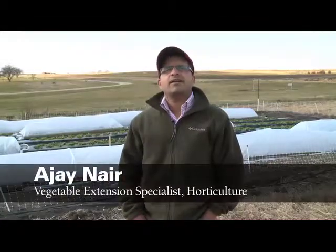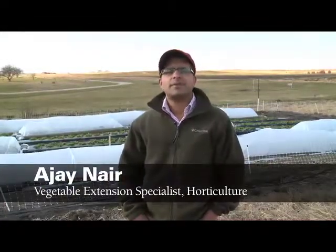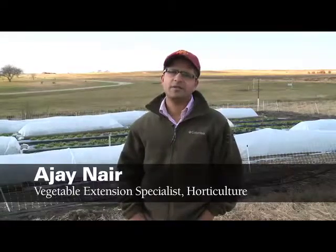Hello, I'm Ajay Nair, Vegetable Extension Specialist in the Department of Horticulture here at Iowa State University. Today I'm going to give you a quick snapshot about a lettuce season extension study which we conducted here at the Horticulture Station at Iowa State.